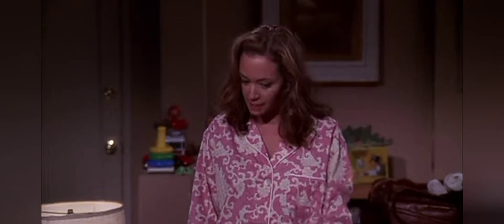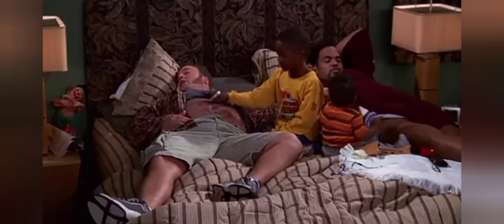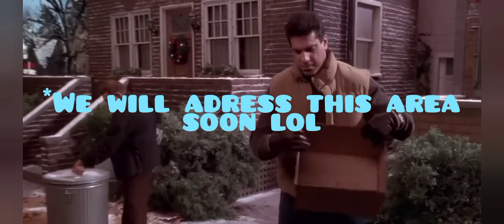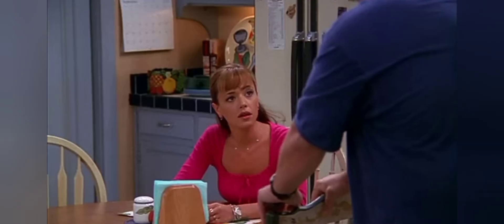Take for instance the scene where Doug and Carrie are going into Deacon and Kelly's bedroom. You can see Carrie come from around the corner as if the living room is on that side, but we've seen in other episodes — like the strike episode — that you can enter the room straight on from the actual living room.